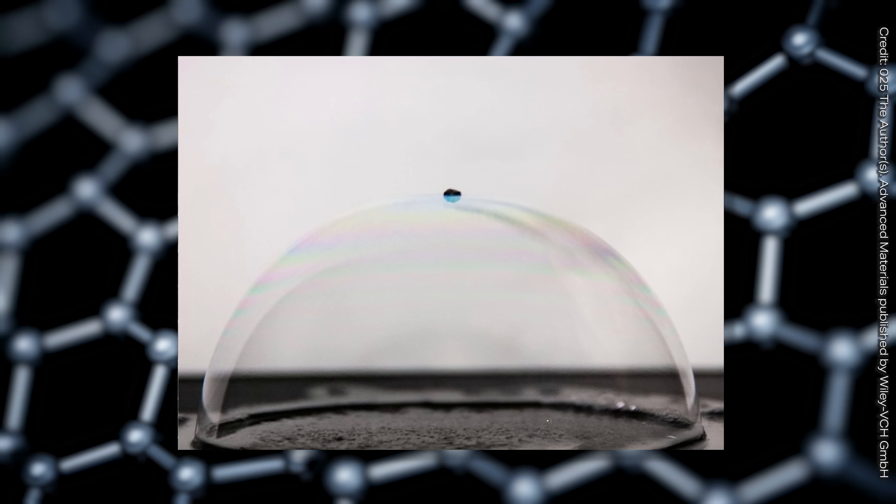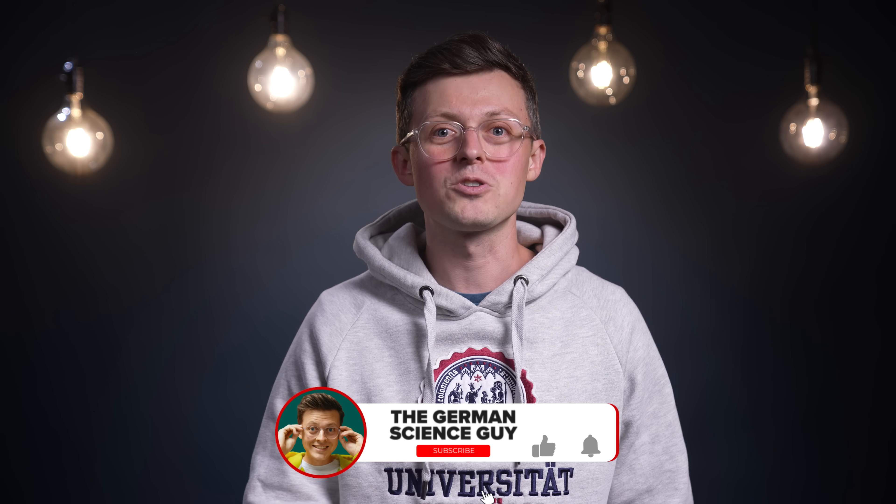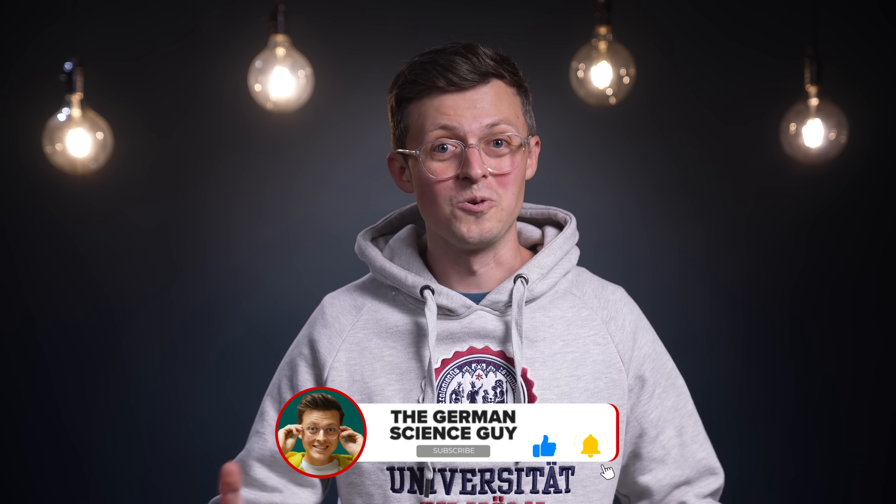So there is a lot of potential. What kind of material it is, what the differences are to conventional alternatives, and how great its potential really is — that's what we're going to talk about now. Welcome to the German Science Guy. I'm Dr. Jakob Botton, and in Germany we say Los geht's.